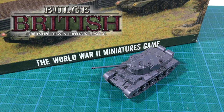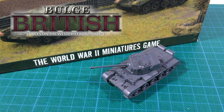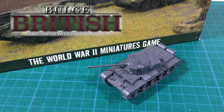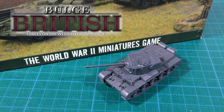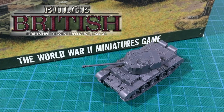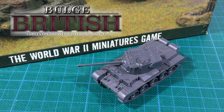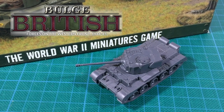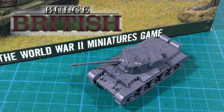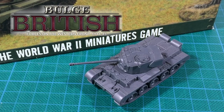There's a lot of cool new plastic coming for British forces in the Bulge British release for Flames of War. The one I'm excited to see again isn't new: the A-34 Comet. Comet is a cruiser tank similar to Cromwell, but with a newly designed 17-pounder gun. While still lightly armoured, Comet is fast and has a bigger punch. Coming late in 1944, Comet saw action in the last months of the war. British players will be happy to get access to this capable tank, the last of the cruiser tank line.